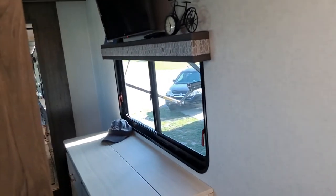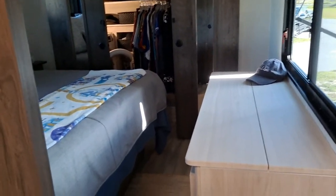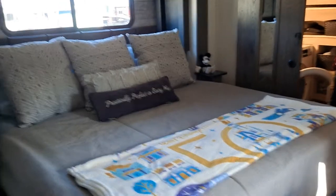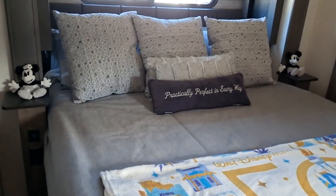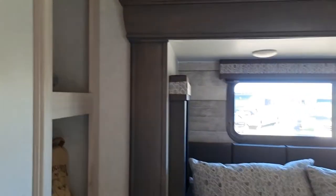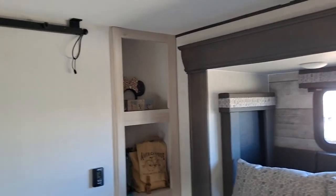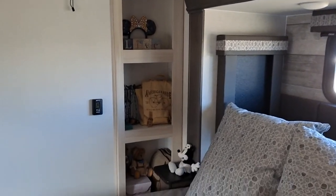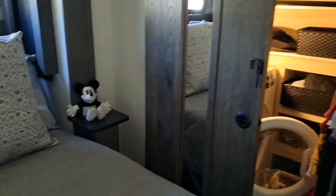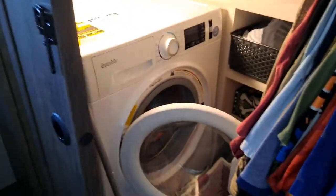Onward to our bedroom. That bed looks really short because it came with all these pillows — they kind of go with everything. Check out this nice storage over here. It goes all the way to the floor. Here's our walk-in closet — I love it. And there's a washer and dryer. So happy to have those.